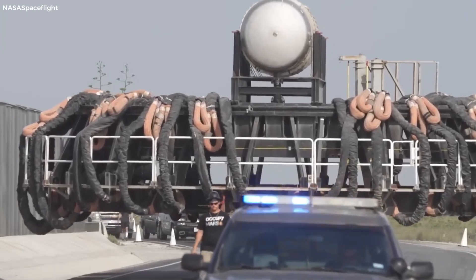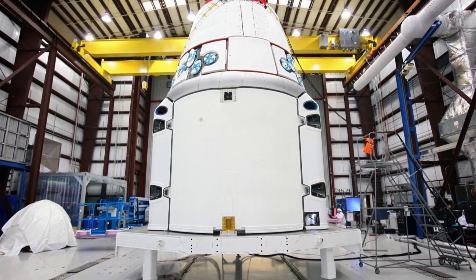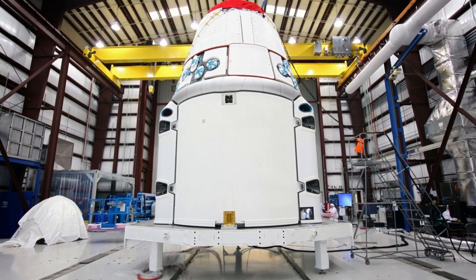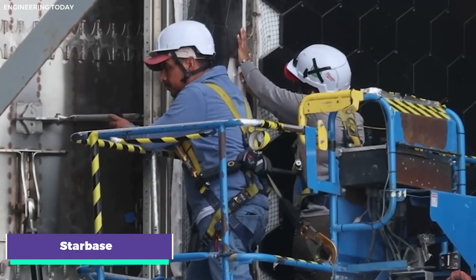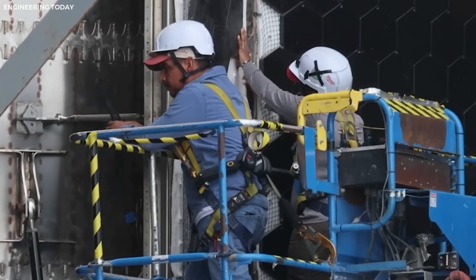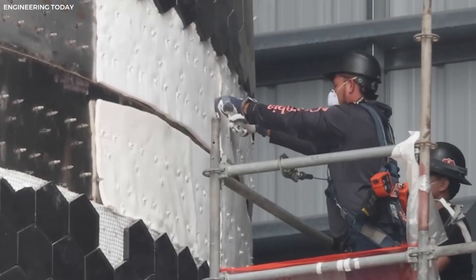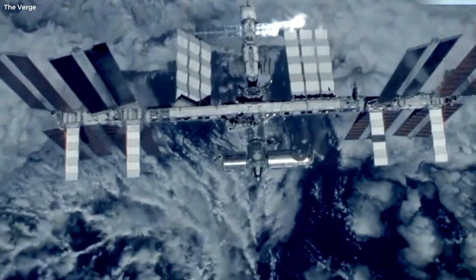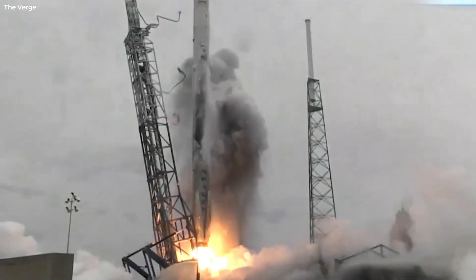Space exploration is a relentless journey filled with both triumphs and setbacks. This week, we've seen a fascinating mix of advancements and challenges, from SpaceX's ambitious Starship program to NASA's controversial decision regarding the Viper lunar rover. At Starbase, SpaceX continues to push the limits of rocket technology — the Cancrusher 2.0 is being built in segments, demonstrating dedication to rigorous testing, while the latest iteration of the Starship program, Ship 30, stands ready for its maiden flight.